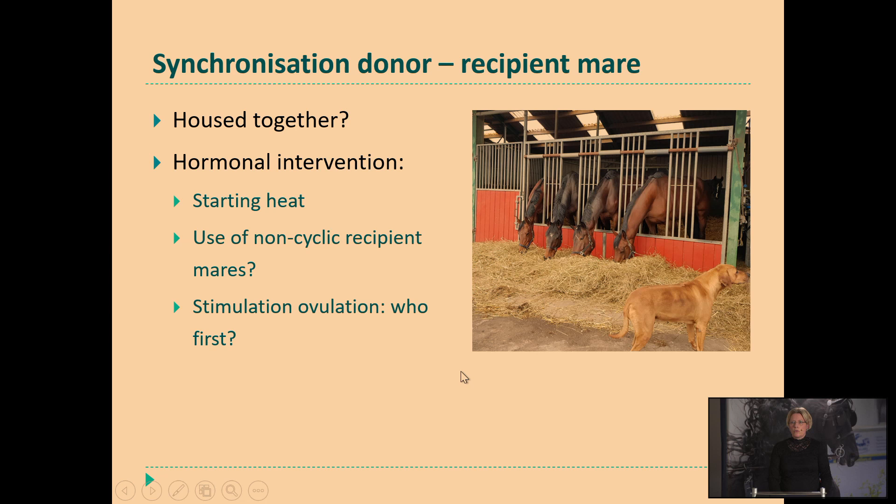I always wait to stimulate the ovulation of the recipient mare until the donor mare has ovulated. If I see the donor and recipient mares together and the recipient mare is hastening up her estrus while the donor mare is a little bit slow, then I will induce ovulation first for the donor mare, and mostly then the recipient mare has ovulated the same day or the day after, so I don't need to use hormones with the recipient mare.